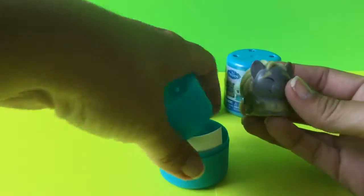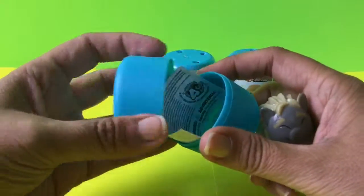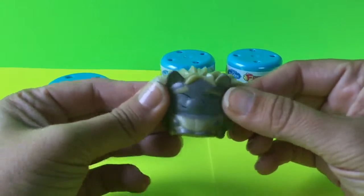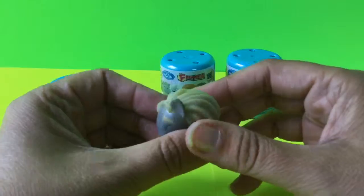We got one of the trolls. There's also some paper inside here, but I'll show you the troll. And they're squishy, they're super squishy.